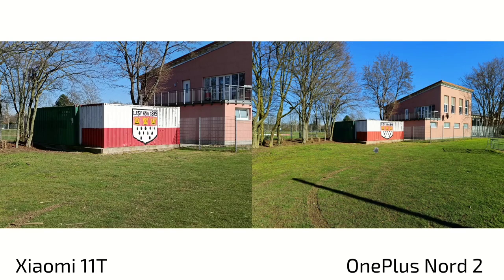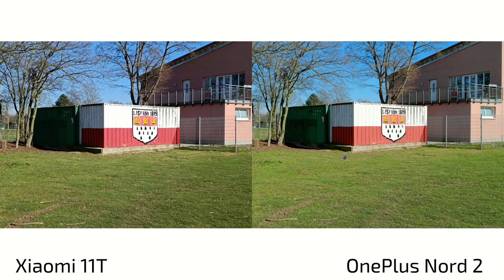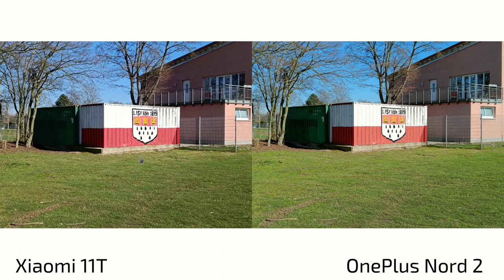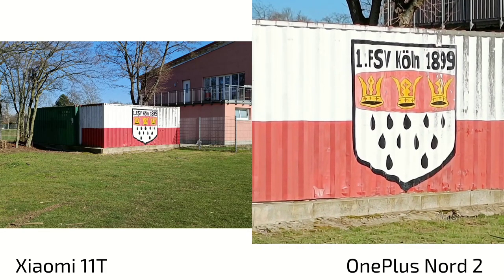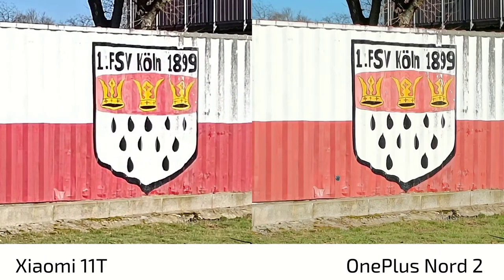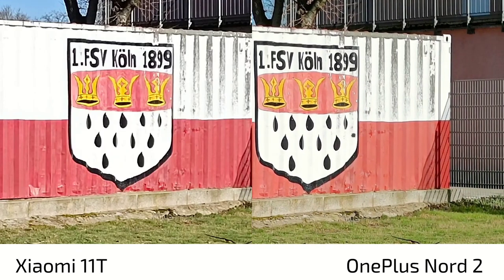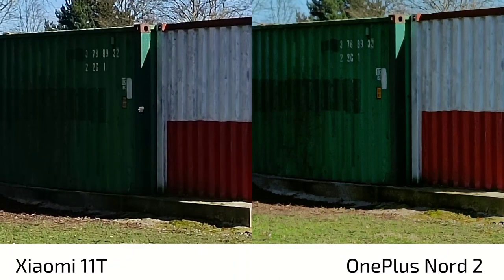At 2x zoom, which is pretty interesting — did you notice the colors of the grass? It's not so boosted on the Nord 2 anymore. If you choose 2x zoom, the Nord 2's colors look a lot more like the 11T and are much more realistic. The 11T stays at the same color mode with not much difference. The Nord 2 actually nails it color-wise and seems to have more clarity and sharpness. It almost looks like optical zoom on the Nord 2, but it is digital zoom.